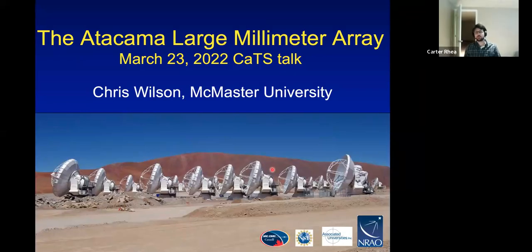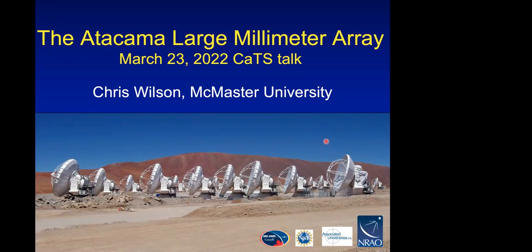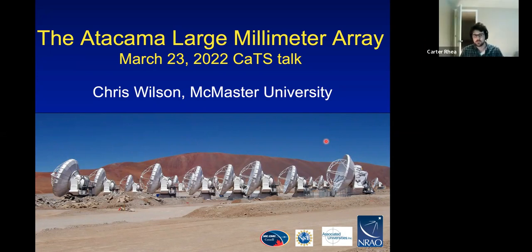Hello everybody, thank you very much for coming to our penultimate CATS seminar talk. Today we're going to have a discussion led by Dr. Chris Wilson at McMaster University, discussing ALMA, the Atacama Large Millimeter Array. Over her very impressive career, Dr. Wilson has been using a multi-wavelength approach, particularly optical and radio telescopes such as the Submillimeter Array, the James Clerk Maxwell Telescope, and the Herschel Space Observatory. From 2013 to 2014 she was on research leave at ALMA, and she was the Canadian project scientist from 1999 to 2014.